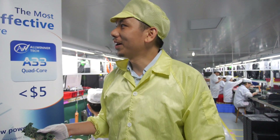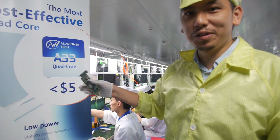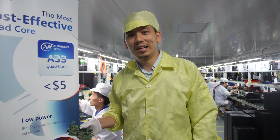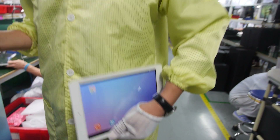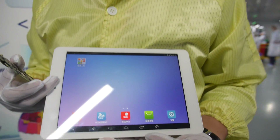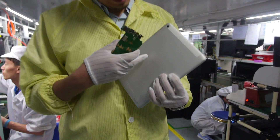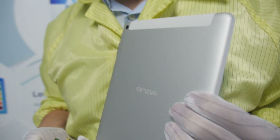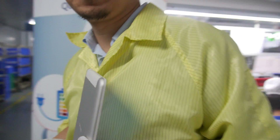Welcome to the Neostros production line. Right now this production line is producing for the All-Winner A80. This is the first A80 shipping tablet — it's for the Chinese market under our Honda brand. It's extremely thin, the thinnest and lightest 9.7-inch tablet with the A80.